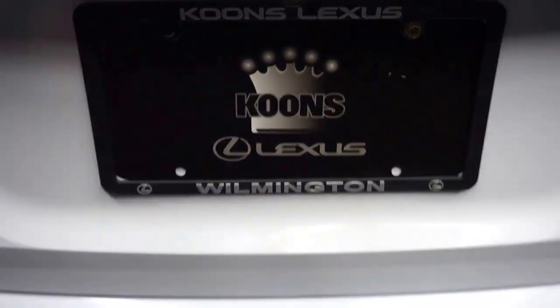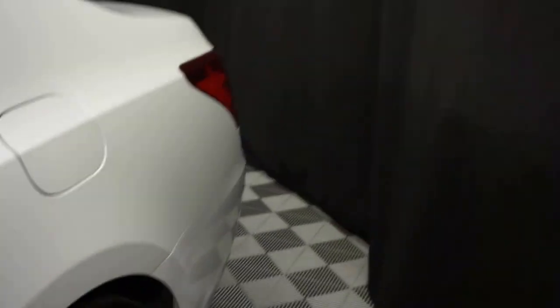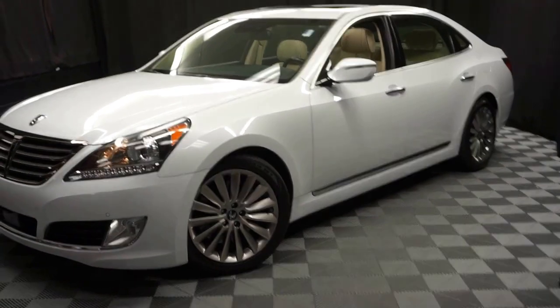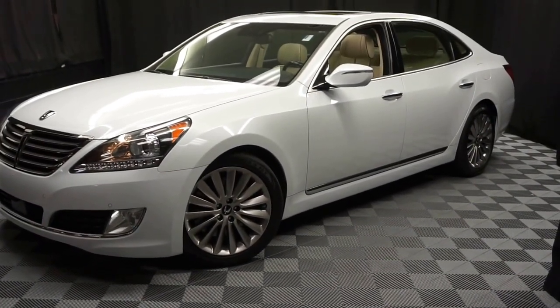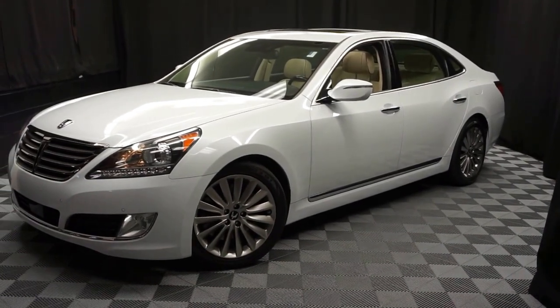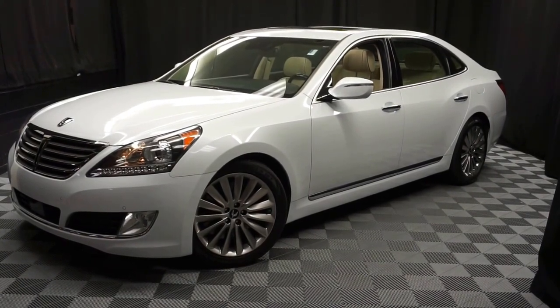And it's right here at Lexus of Wilmington. If you're looking for more information on this 2014 Equus or any of the other nearly 100 vehicles in our pre-owned inventory and our 90,000 square foot pre-owned showroom — that's right, when you come here to Lexus of Wilmington, you do your car shopping indoors to avoid the elements of the weather. Stay warm, stay cool, stay dry. Go to LexusofWilmington.com for more information.